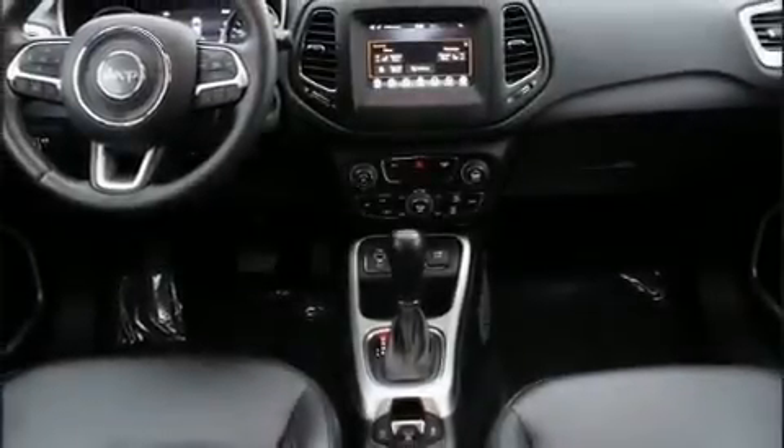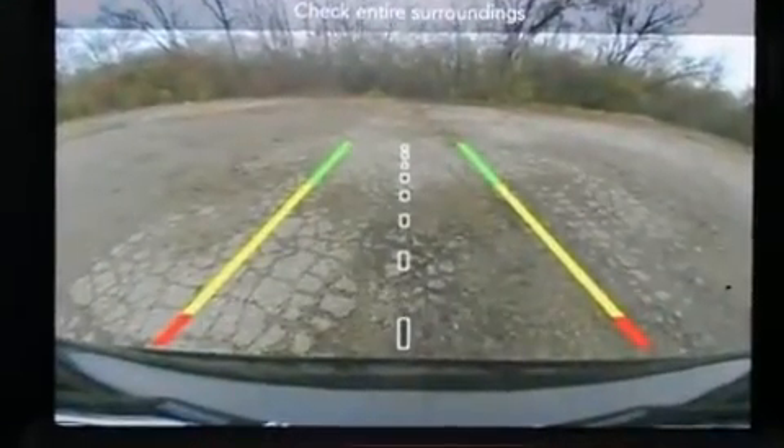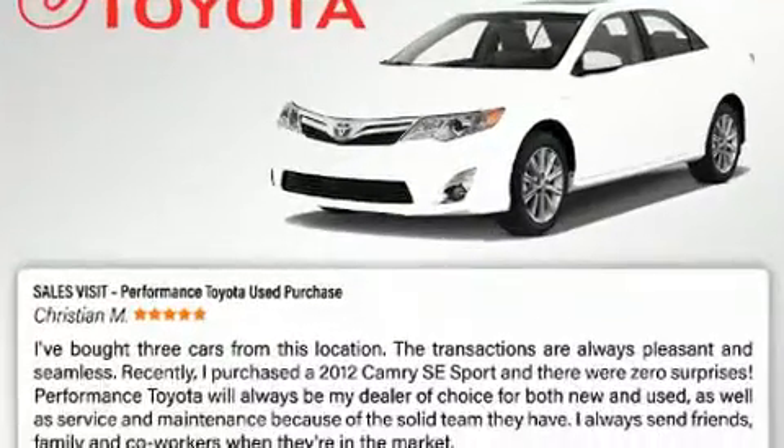Discerning drivers will appreciate the 2018 Jeep Compass. With just over 30,000 miles on the odometer, this four-door sport utility vehicle prioritizes comfort, safety and convenience.